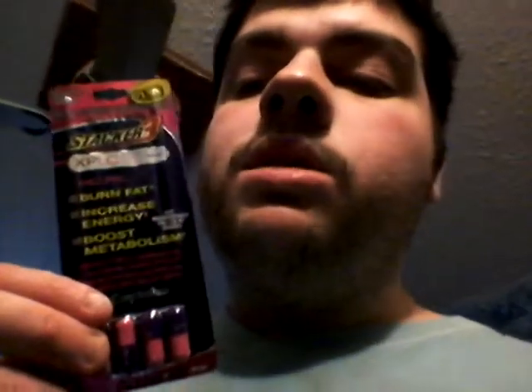Manufactured and distributed by Envy Pharmaceuticals, Andover, New Jersey 07821. Telephone: 973-786-7868. Website: www.stacker2.com. These statements have not been evaluated by the FDA. The other energy pills I reviewed said they were copyrighted in 2014, but this one doesn't have a date, so I guess this is older than the other ones I've reviewed.